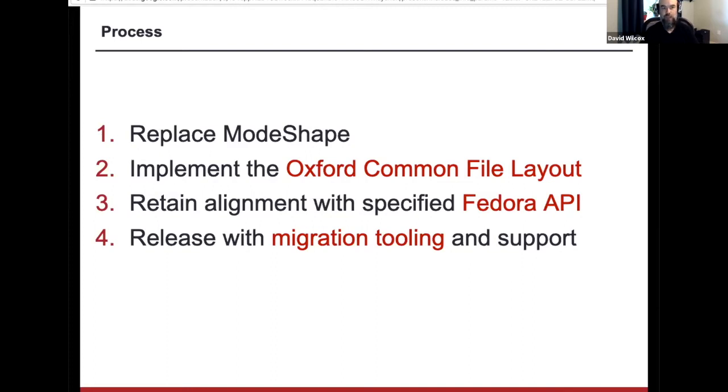There is a focus on making sure that we release with really adequate migration tooling and support. This is a commitment that the governance group has made clear — we don't want to release this next version unless we're confident that we can bring a majority of the community forward to be able to use it.